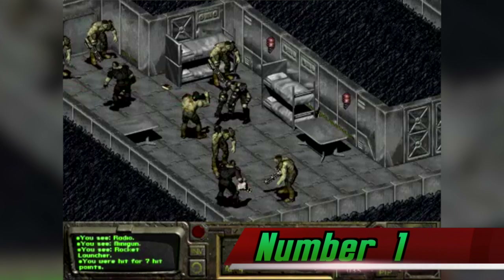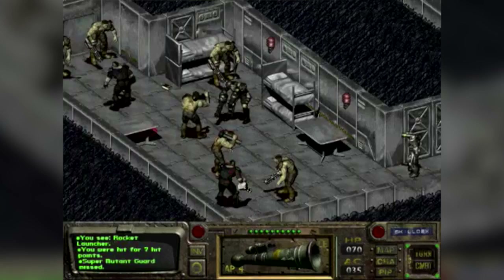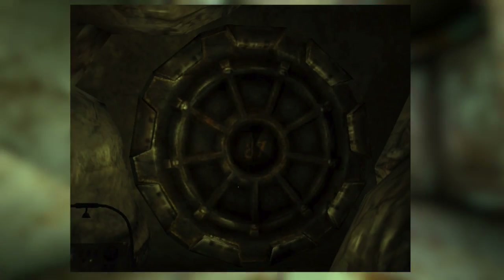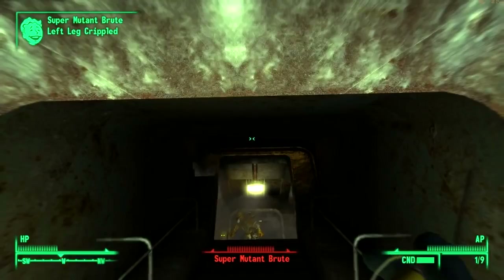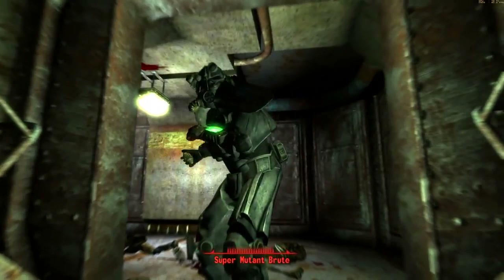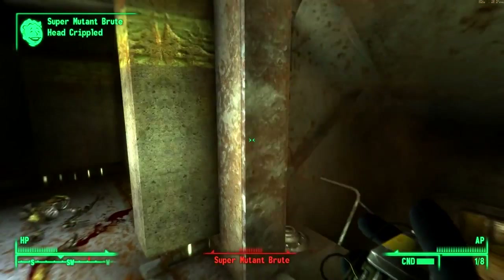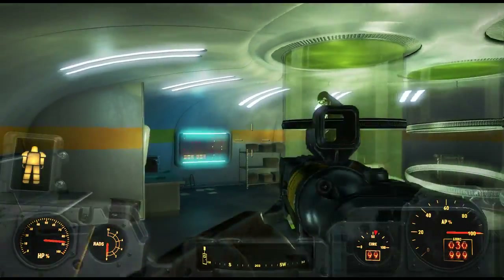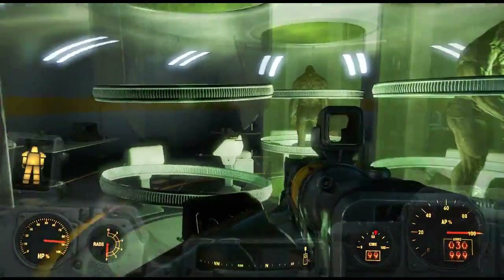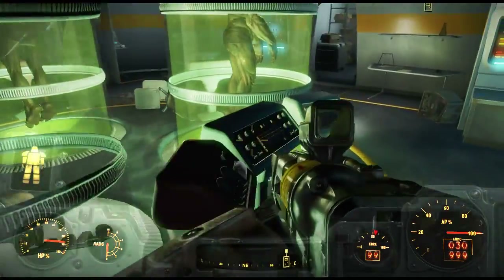Number 1. Super Mutants come from 3 different locations. On the West Coast, they come from the Mariposa Military Base in New California — generally those created by the Master. On the East Coast, the Super Mutants come from Vault 87, an FEV testing facility in the Capital Wasteland, where some inhabitants were turned into Super Mutants who then mutated the remaining inhabitants, eventually leaving the Vault and abducting outsiders. The third type are the result of experiments by the Institute in Fallout 4, who would abduct people from the Commonwealth, inject them with FEV, collect data, and then release them back into the Commonwealth.